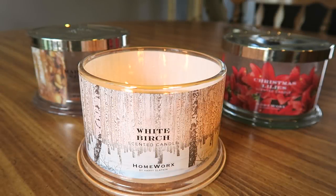Hey guys, I'm here with reviews of the latest three winter Homeworks candles that I was sent to review — from Homeworks by Harry Slatkin. I have White Birch, Christmas Lilies, and Maple Rum Strudel.